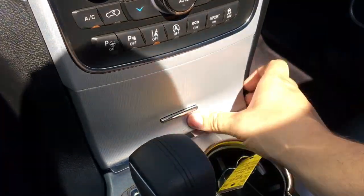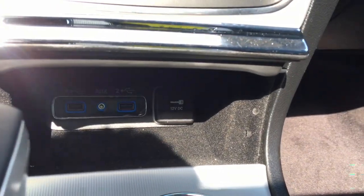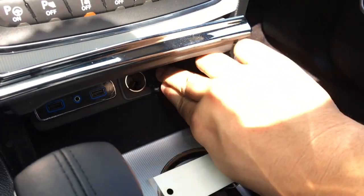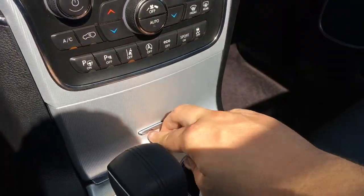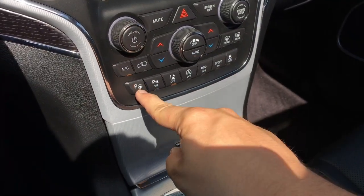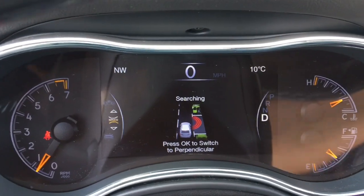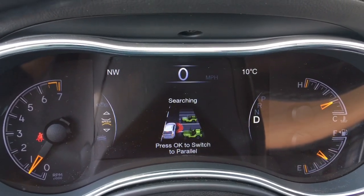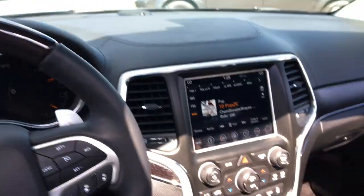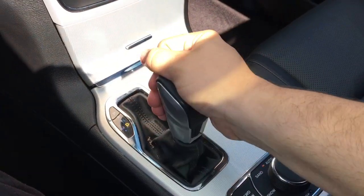Down here there's a storage compartment with two USB ports, an auxiliary port, and a 12-volt DC power outlet, with unique materials as well. This does have active park sense — put it into drive, turn on active park sense, and you can switch between perpendicular and parallel parking modes. That's right, this Grand Cherokee will park itself. The future is here. There's also a manual shift mode.